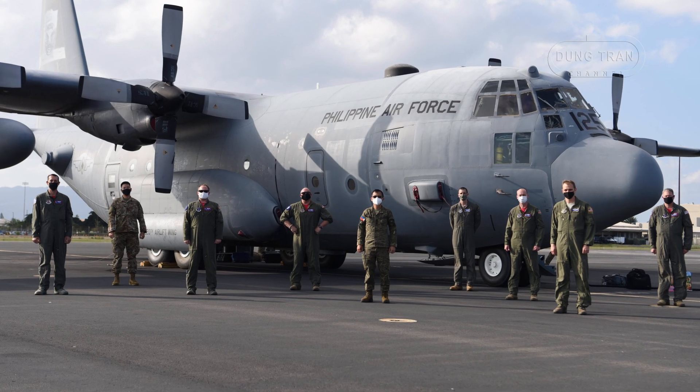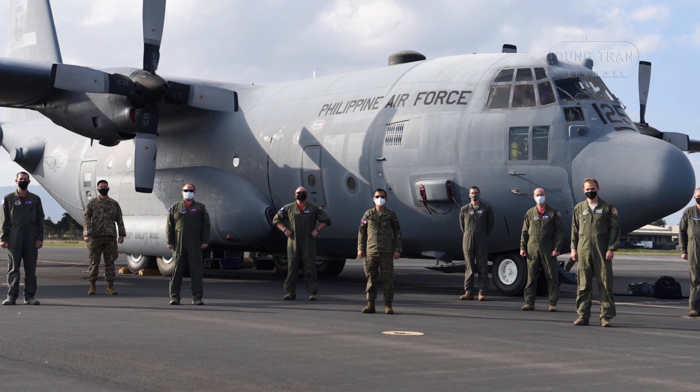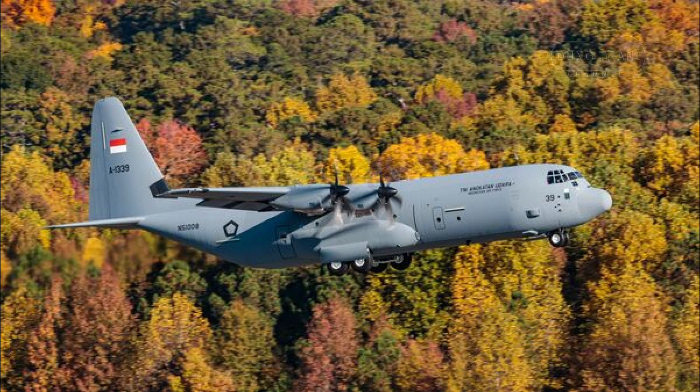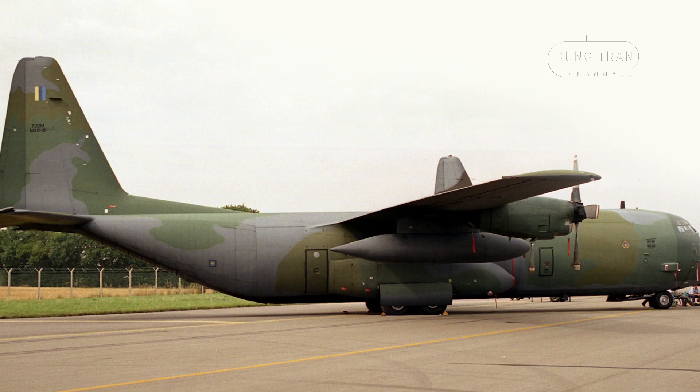The C-130 fleet of the Philippines, while vital to its airlift capabilities, is modest in comparison to regional peers. The Indonesian Air Force operates over a dozen C-130 variants, including the advanced C-130J, and Indonesia's larger fleet reflects its broader geographical challenges and greater defense budget. The Royal Thai Air Force maintains a fleet of about eight C-130H aircraft, similarly employed for transport and disaster relief, with upgrades underway to extend their operational lifespan.